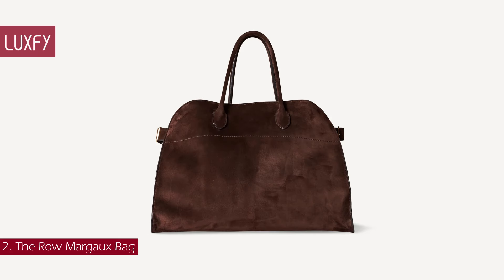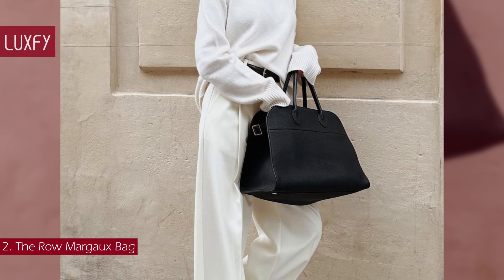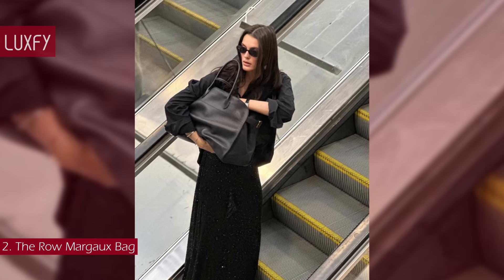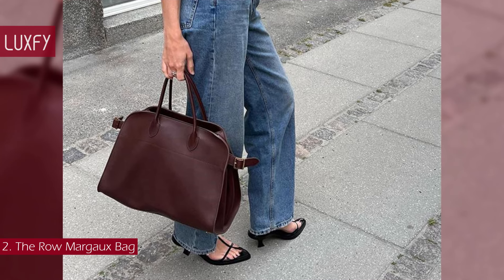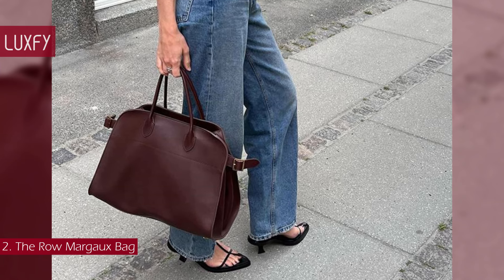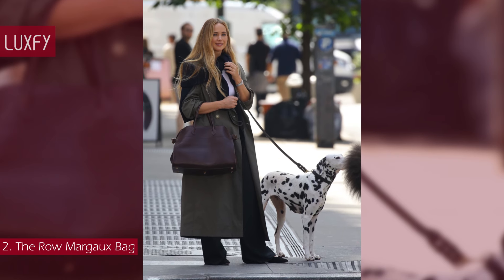Number 2: The Row Margaux Bag. Considered by many as the next Birkin bag, the Margaux is an icon of the brand. Every detail of the Margaux tote is carefully considered. Crafted in Italy from leather or suede, it has a structured silhouette supported by gold-toned buckles along the sides and protective feet at the base. The interior is fitted with three pockets and offers enough room for a change of clothes, beauty essentials, and a laptop.